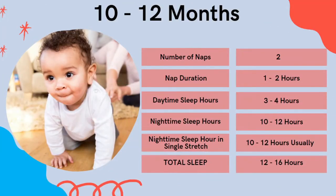In the last three months of that first year — ten to twelve months — naps will generally be two, with one to two hours duration and three to four hours of daytime sleep. Nighttime sleep is 10 to 12 hours, and you really should be getting consistency with those longer stretches of 10 to 12 hours at night, totaling 12 to 16 hours of sleep.